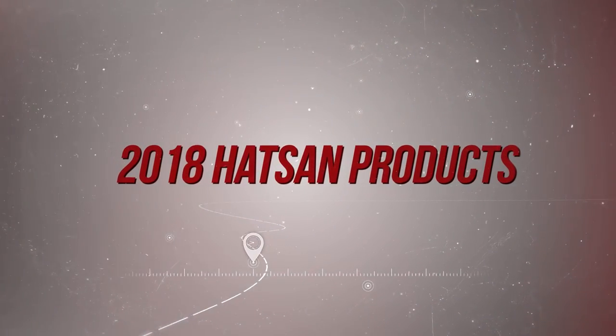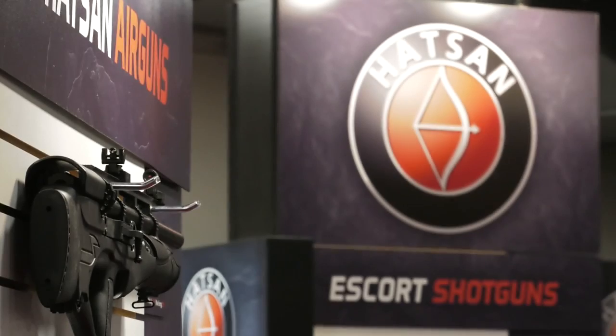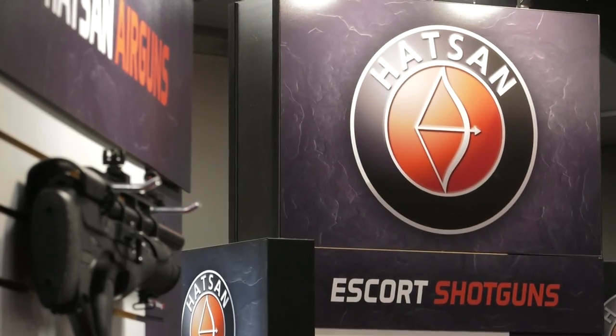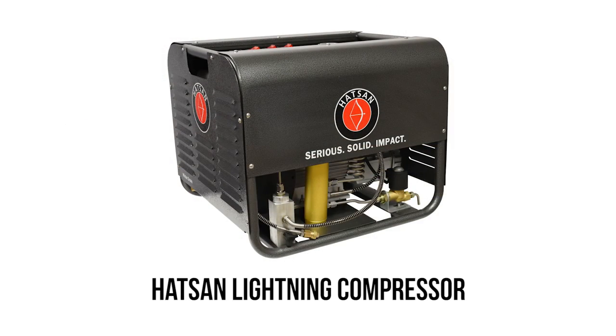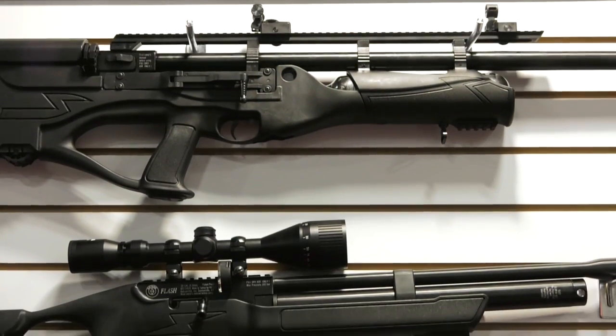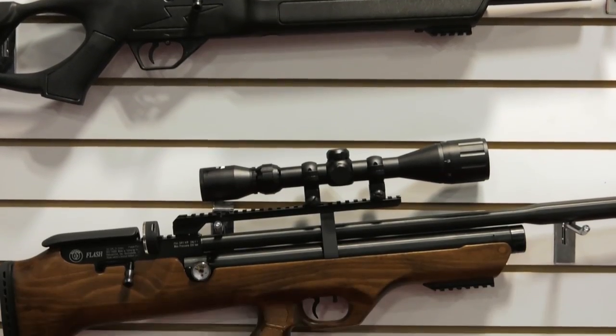Sadly, we did not make it to the Hatsan booth with enough time in the day. That said, Hatsan's got a bunch of new products we definitely need to look at. On top of three new guns, they also had a compressor as well as a couple hand pumps — really coming out with a full line of HPA equipment, which is really exciting. The three guns to look at: the Hercules Bully, the Flash, and the Flash Pup.